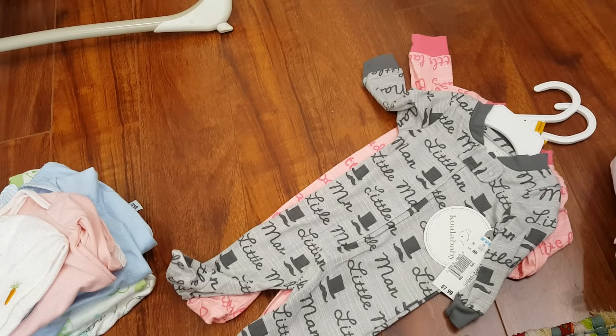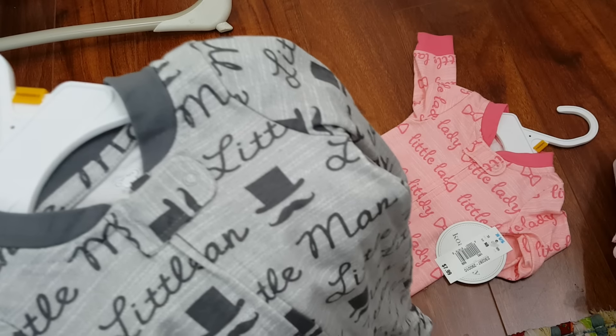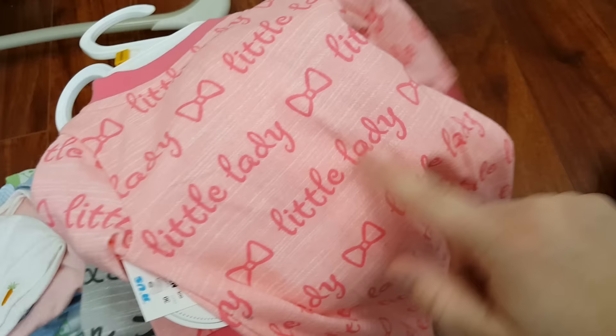I found these at Babies R Us — these are such cute little sleepers. This one says 'little man,' and this one says 'little lady.' You don't really see the 'lady' on the front, but more on the back you can actually see the little lady. Those are super cute.